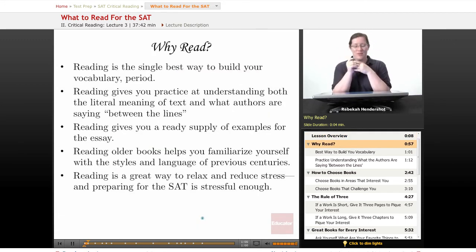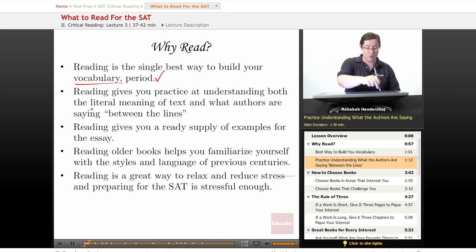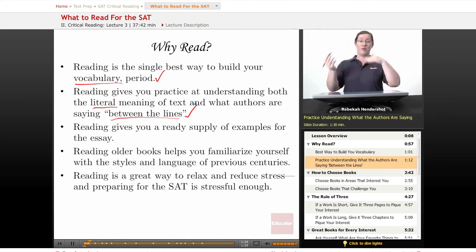To begin with, why should you read for the SAT? Well, first of all, reading is the single best way to build your vocabulary. The best way to build your vocabulary is to read lots of words in context. Reading also gives you practice at understanding both the literal meaning of text and what authors are saying kind of between the lines. You're going to have to do this on the passage-based questions in the critical reading section of the SAT, and if you're in practice from reading lots of books, you'll be in better shape.